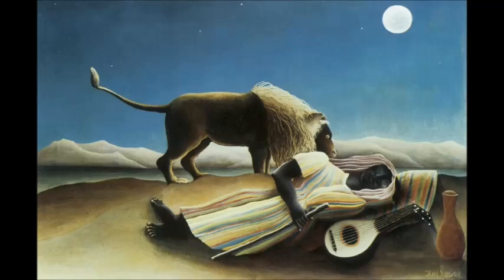Rousseau himself described this painting with this caption. He said: 'This painting is about a wandering negress. A mandolin player lies with her jar beside her, a vase for drinking water. She's overcome by fatigue and a deep sleep, and a lion chances to pass by, picks up her scent, yet does not devour her. There's a moonlight effect, very poetic. The scene is set in a completely arid desert, and the gypsy is dressed in oriental costume.'